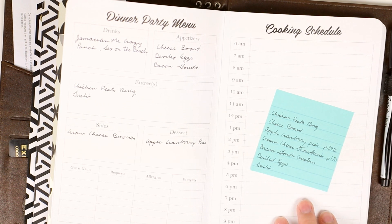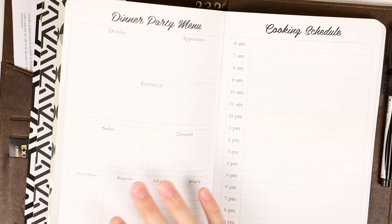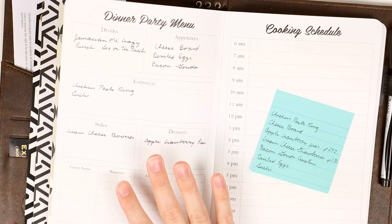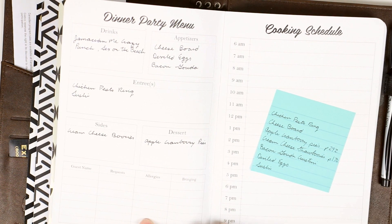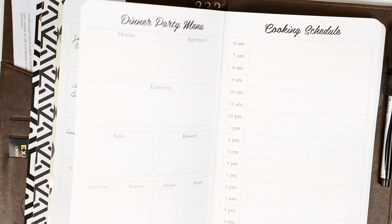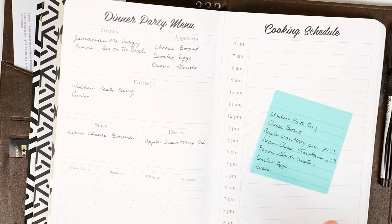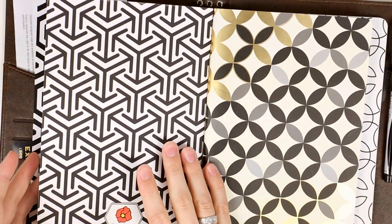Alex and I do about one dinner party a month, so having this insert makes it easy to flip back and see what I've done for different parties — I can know what worked well and how long things took. And if someone coming to a party has an allergy, I can look back and see what we've done in the past to make sure future parties go well.